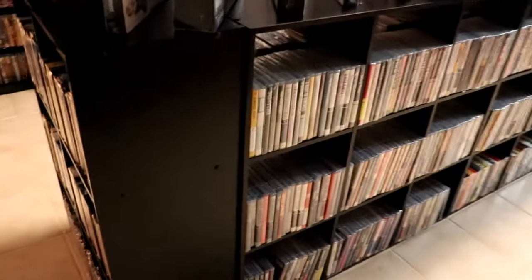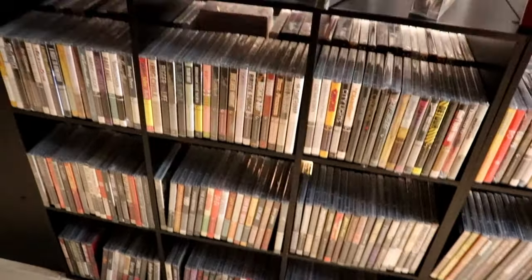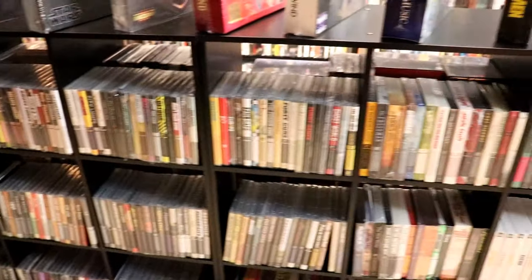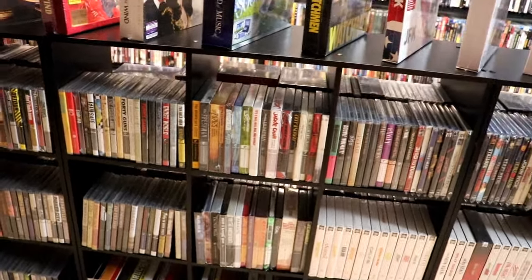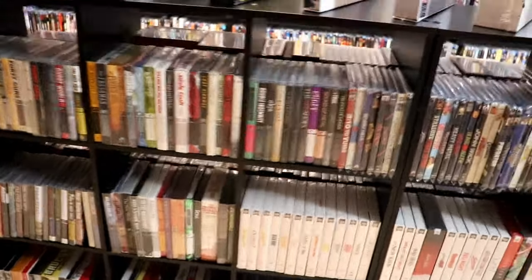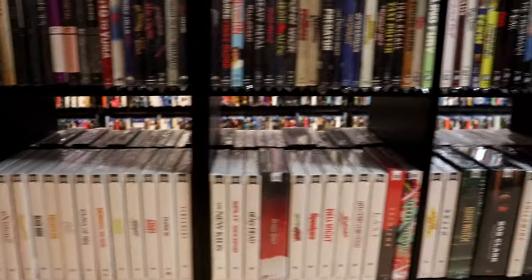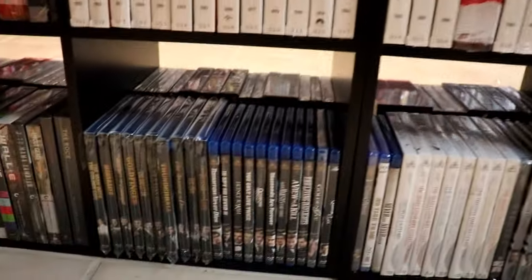Over on the other side of this section, this is where I keep all of the Criterion Collection. All of these are Criterion — I do have my regular releases separated from the digipacks, and then I also have the 4K separated from the Blu-rays. Then I have my 101 Films Black Label collection and then just the regular 101 Films titles. I've got my James Bond down here at the bottom.